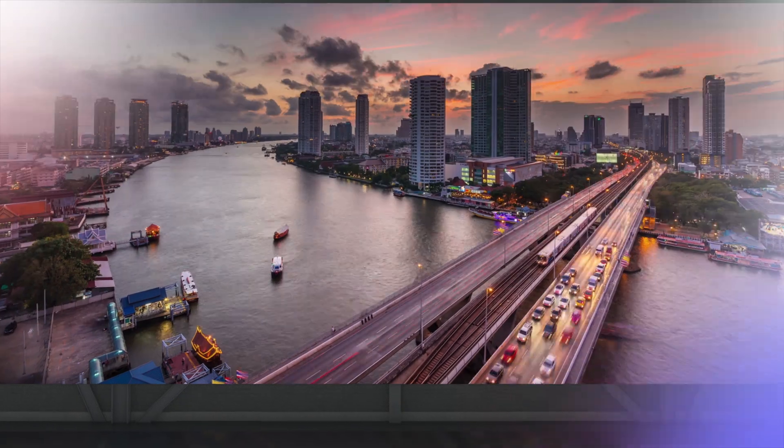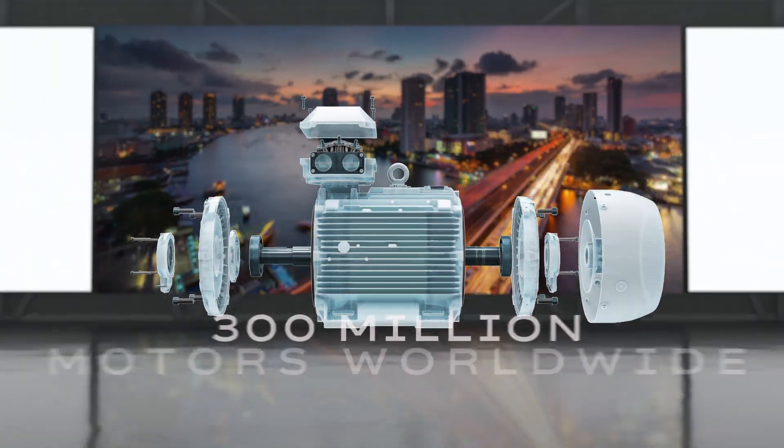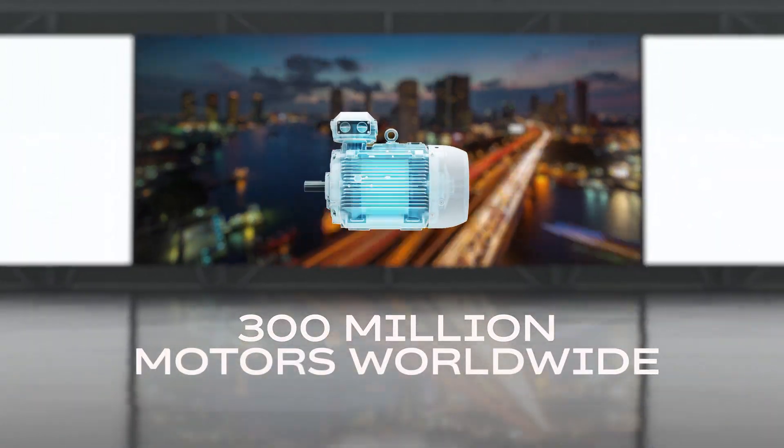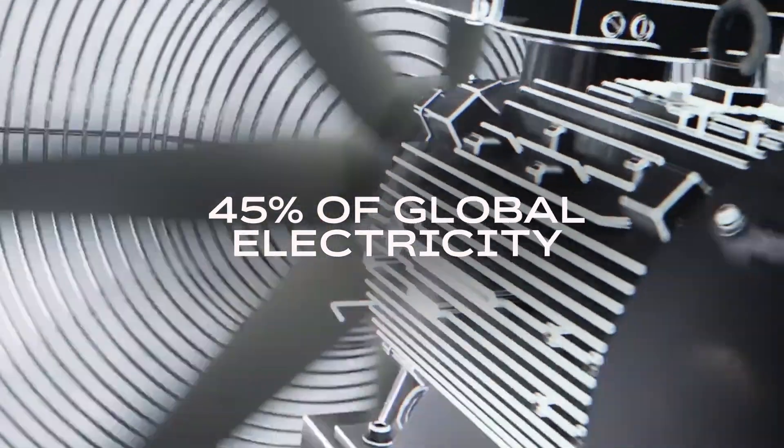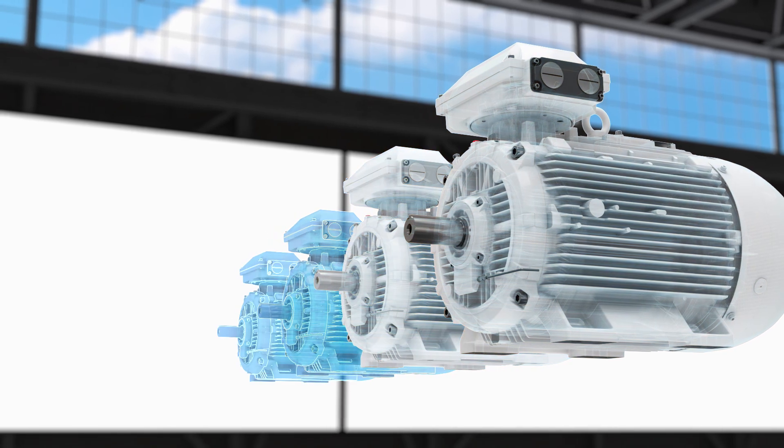At ABB, motors are the heartbeat of progress. 300 million motors worldwide consume nearly half of all electricity. We're changing that with purpose, innovation and courage.